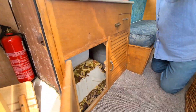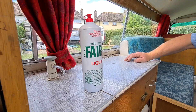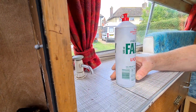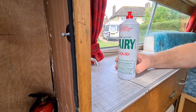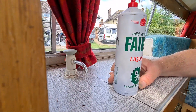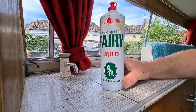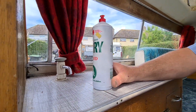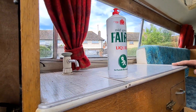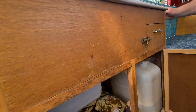Oh, didn't you have the original Fairy? Yeah, the original Fairy washing up liquid. That is actually original - I know they've remade them. That's from the 70s or 80s. How much is the price on it? 58p - 58p for 500 millilitres. There's still loads left. Yeah, we don't use it.